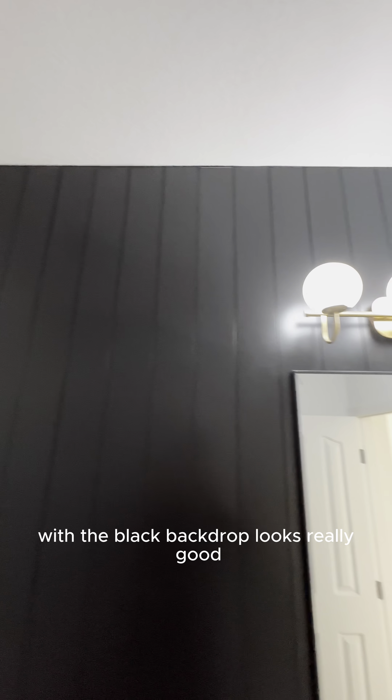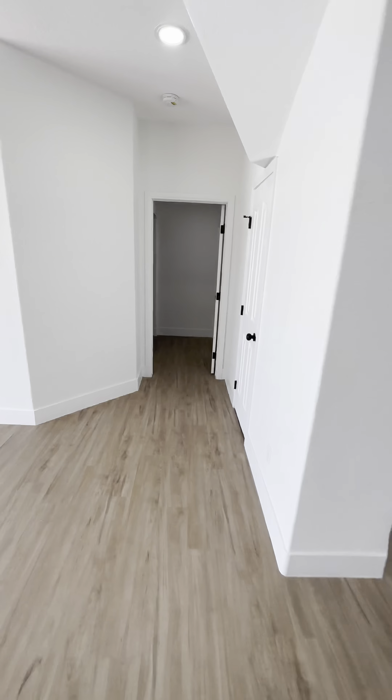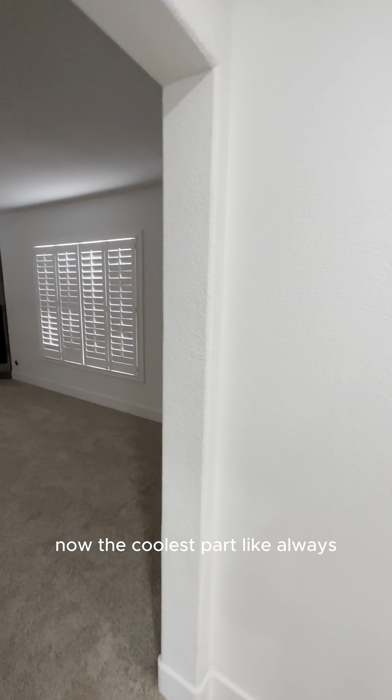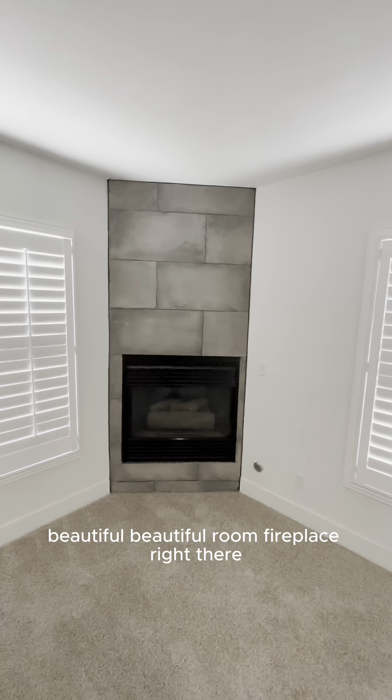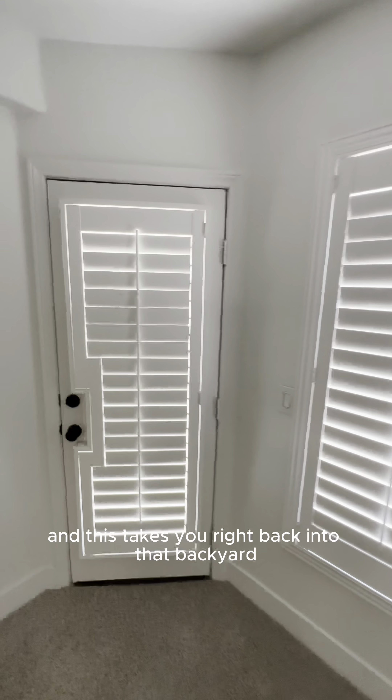With the black backdrop it looks really good. Kind of the coolest part — like always, we got this master bedroom. Beautiful, beautiful room. Fireplace right there. And this takes you right back into that backyard.